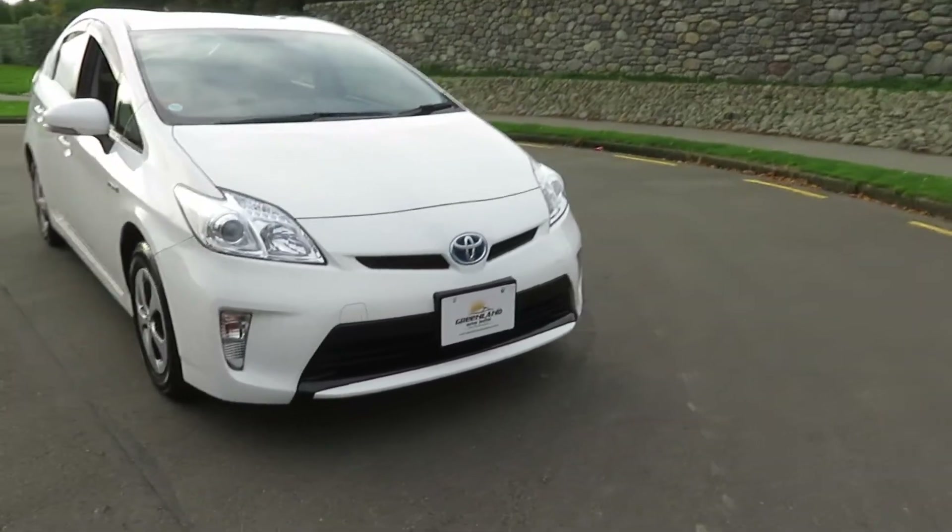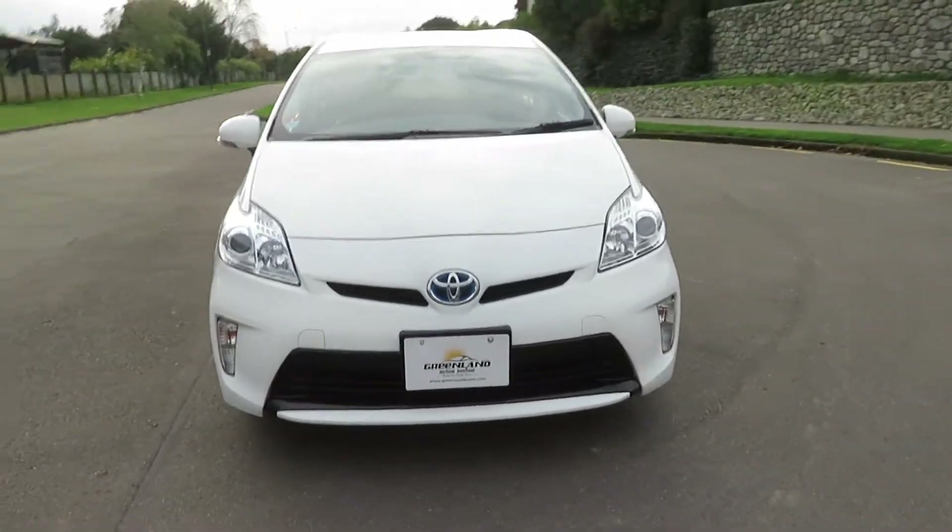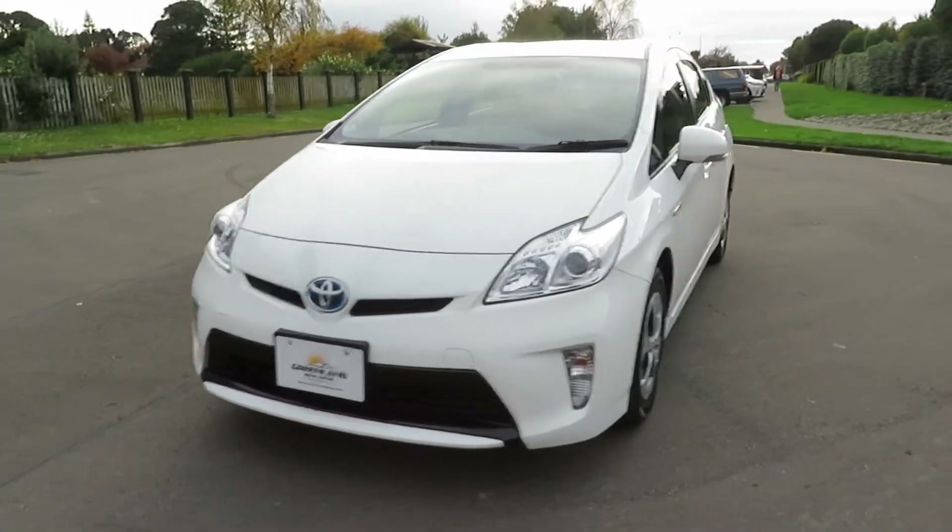Hello and welcome to Greenland Vlogs. Have a look at this freshly imported 2016 Toyota Prius S edition.